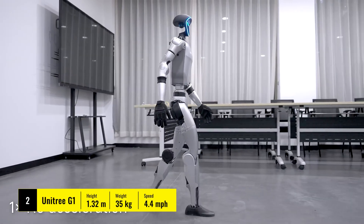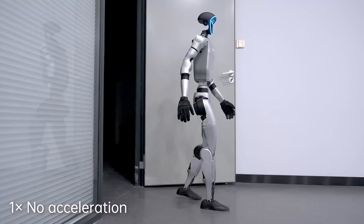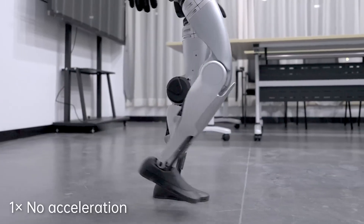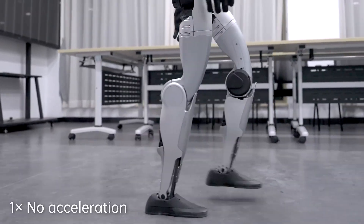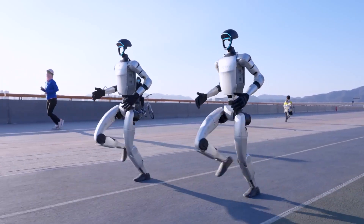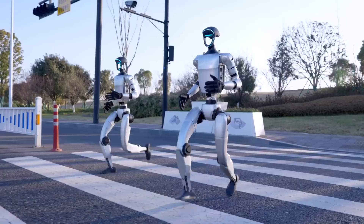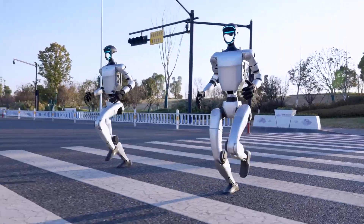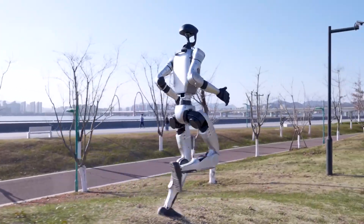Next we have the Unitree G1, a bipedal robot renowned for its smooth, natural walking. The G1 employs advanced algorithms to simulate walking dynamics, enabling it to tackle uneven surfaces with surprising stability. Yet it still encounters difficulties with high-speed movement and quick turns — something humans do effortlessly.